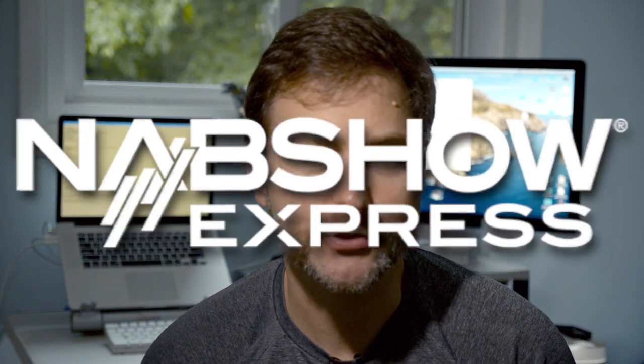Scott back with you for part two of my NAB Express show. Will NAB Express introduce new products from Adobe, Apple, Sony? NAB is usually a big show — it was canceled back in April. So what will NAB Express bring us? Today, Nick Alexander and I talk about Blackmagic Design and the advancements that Blackmagic has made very recently with their Pocket 6K and Pocket 4K cameras.